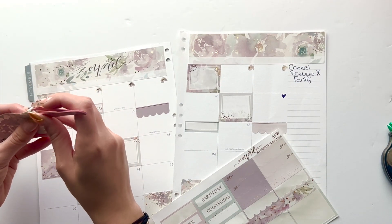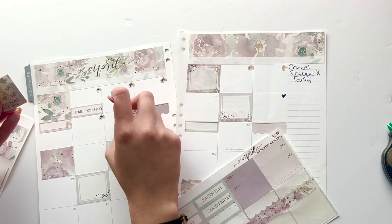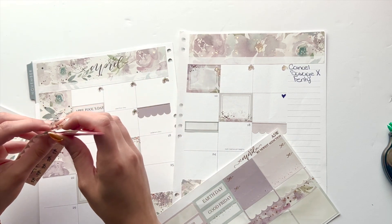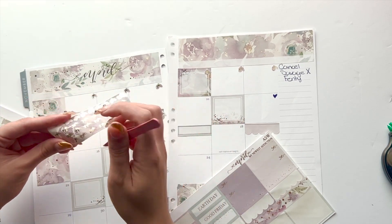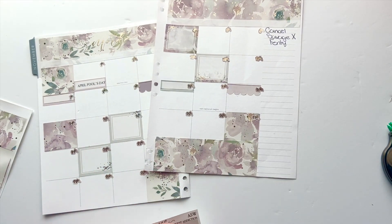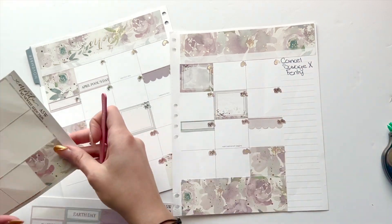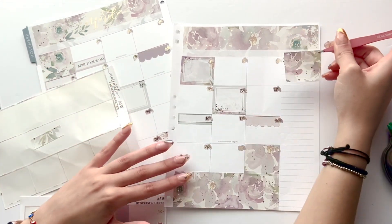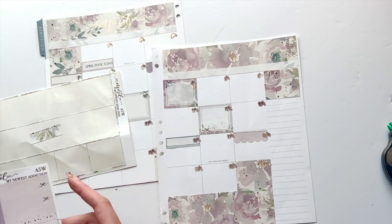Especially with all the writing I had on the right side of the page, it ended up coming out kind of seamless. I haven't covered everything yet but it's coming together. Since I'm already using the planner and have decorated a month before, I kind of know what to expect. Earth Day is the 22nd but I already have a box there — I don't want to add another box on top. I do need a box up here though — maybe I'll use this, or a scalloped box.